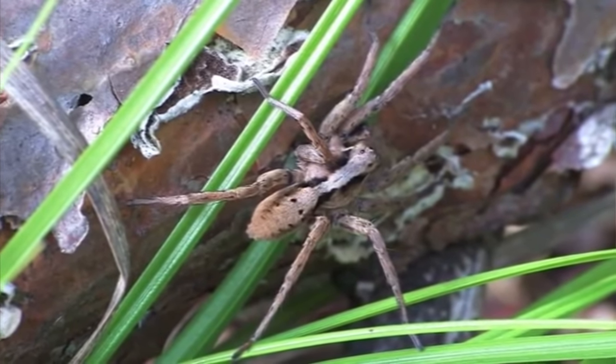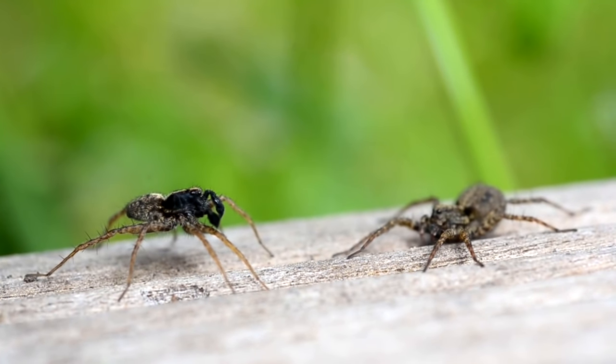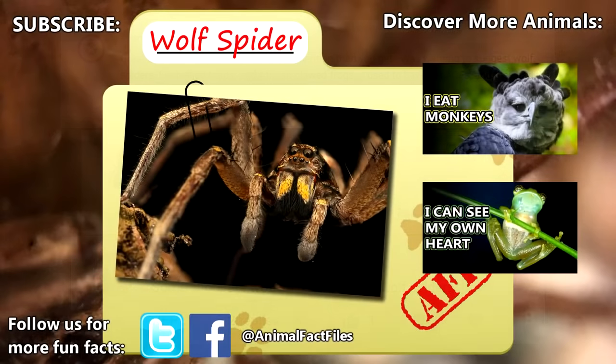Wolf spiders are often mistaken for other spiders, like grass spiders, which have been covered in a previous episode. For more facts on wolf spiders, check out the links below, give a thumbs up if you learned something new today, and thank you for watching Animal Fact Files.